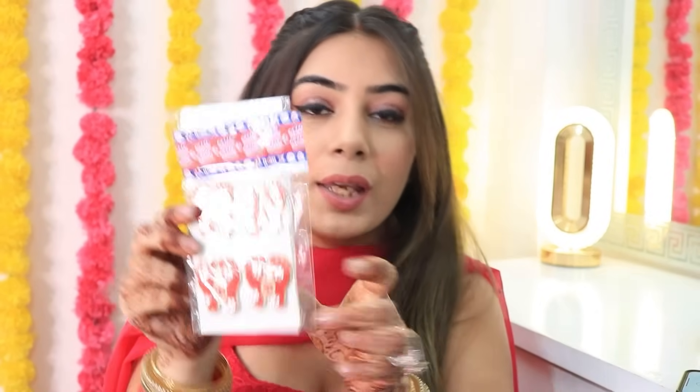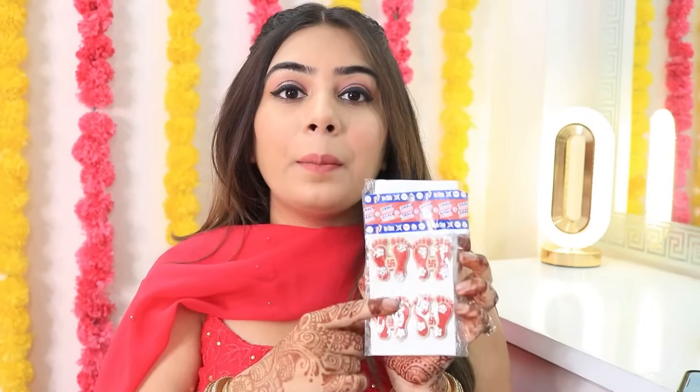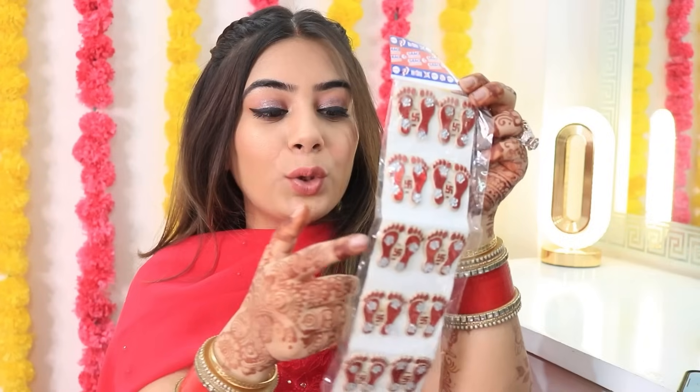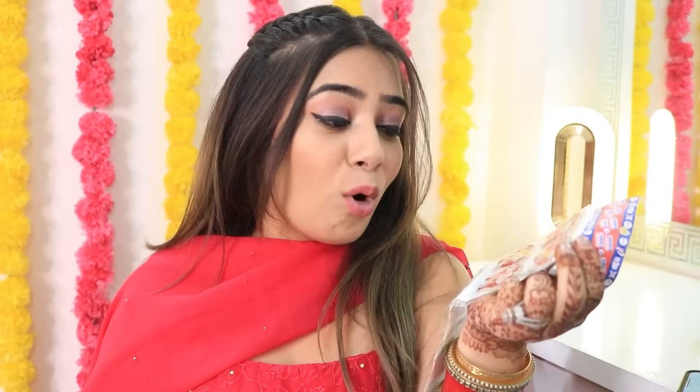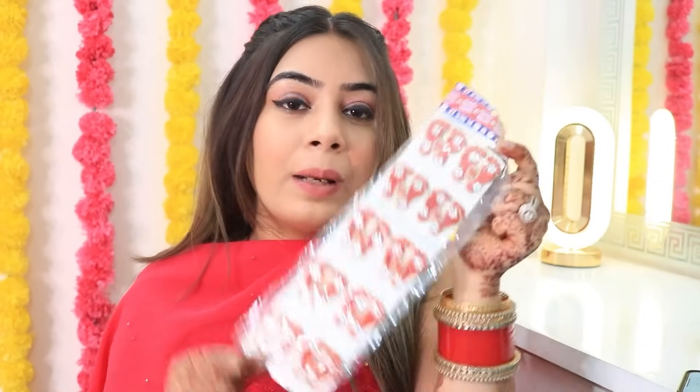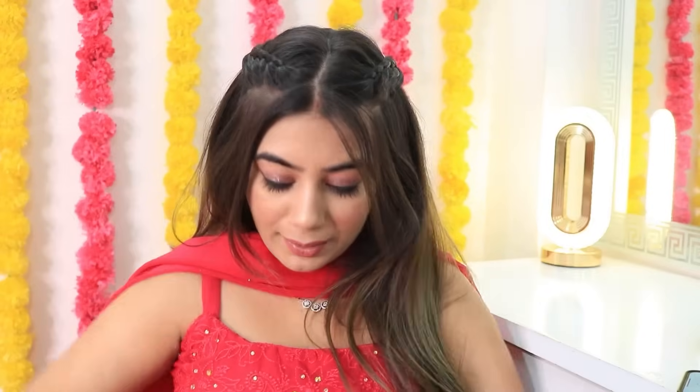Then I got this Charan sticker — like Lakshmi ji's footprints. You can take both sides. This is Rs.20 and you will get a set for Rs.25, which is very comfortable. From normal markets you get them for Rs.20 to Rs.25 a set, so again you are saving money. Guys, when you are going for Diwali people also wear a toran and put it on the street or door. So I bought that too.